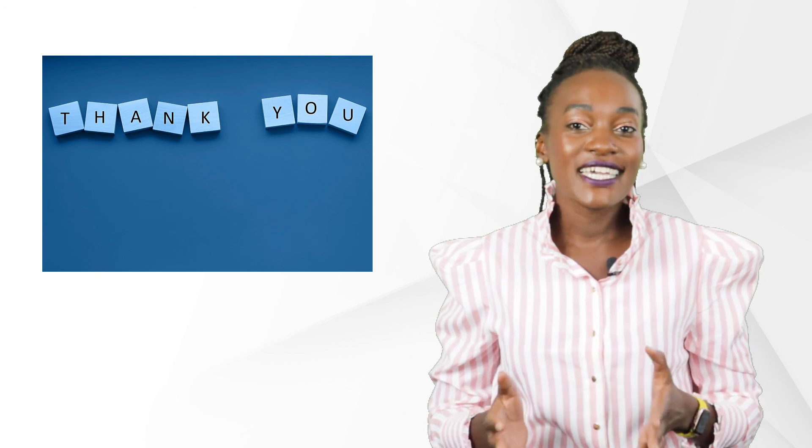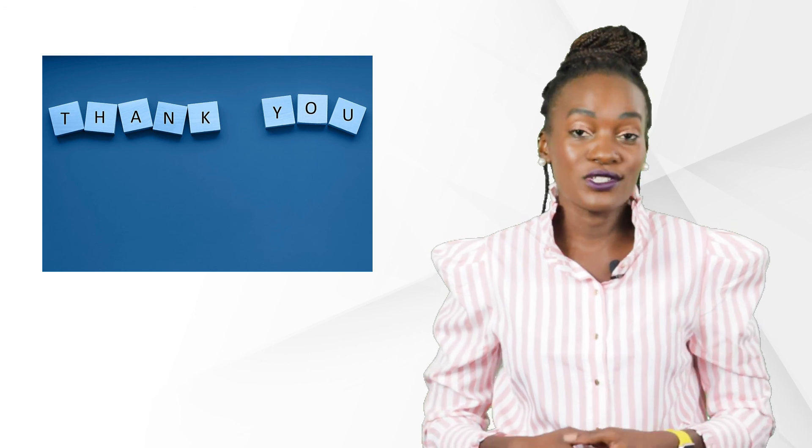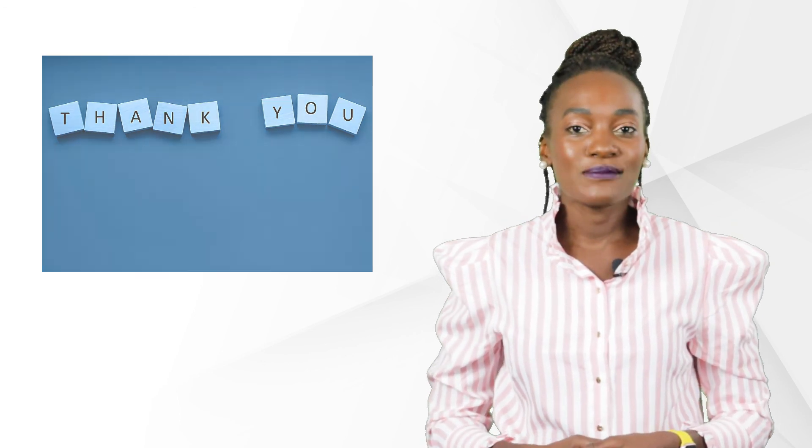Let us know how it's going for you and any tips that helped you into this role. Until next time, tschüss!